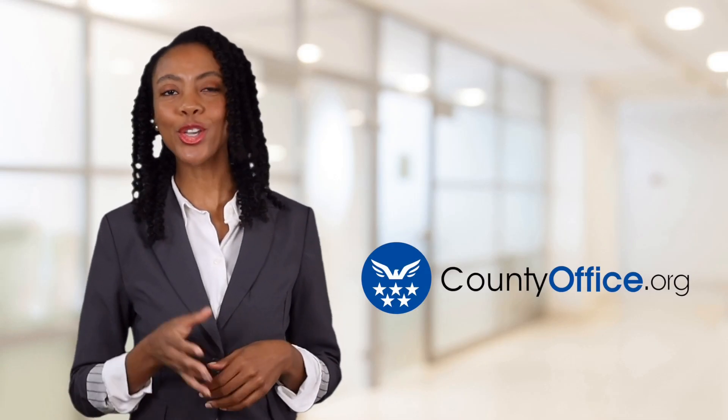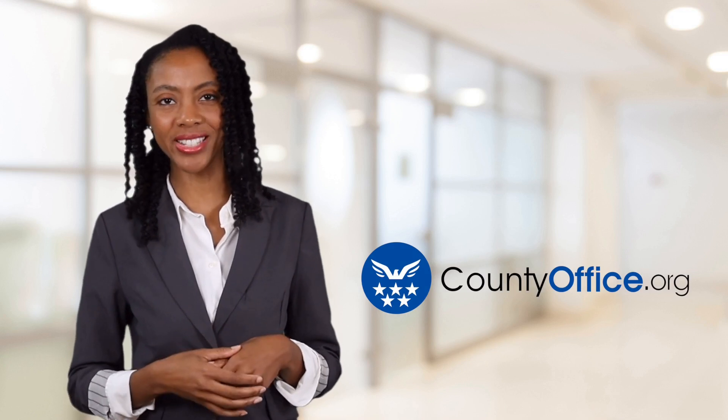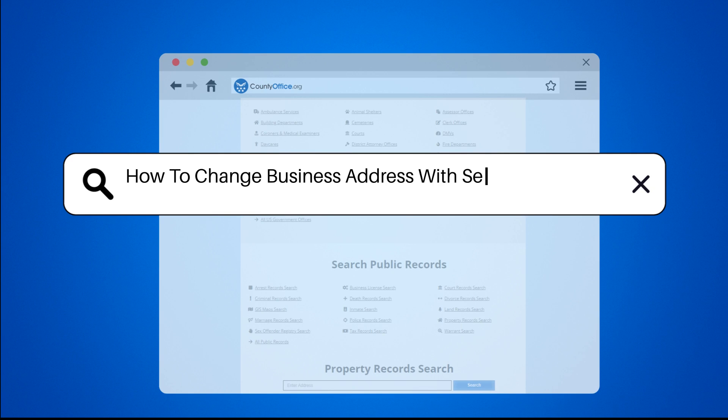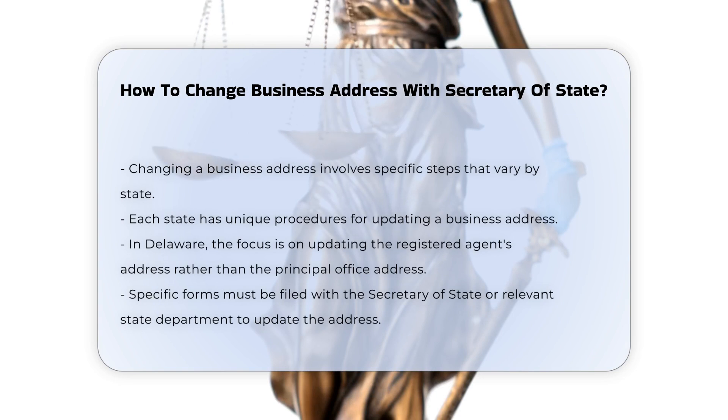Welcome to County Office, your ultimate guide to local government services and public records. How to change business address with Secretary of State. Changing the business address of an LLC or any other business entity involves several steps and varies by state. Here are the key points to consider.